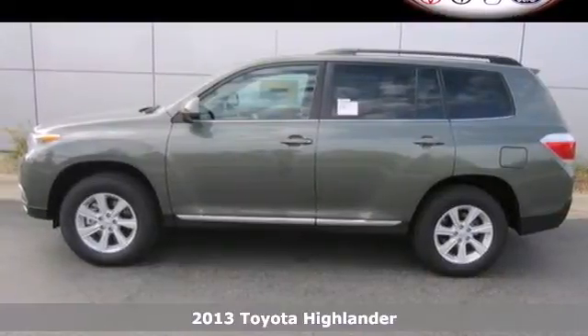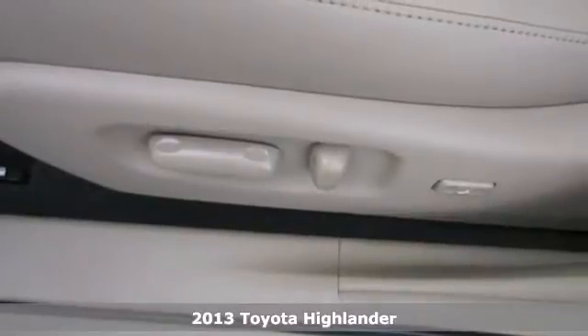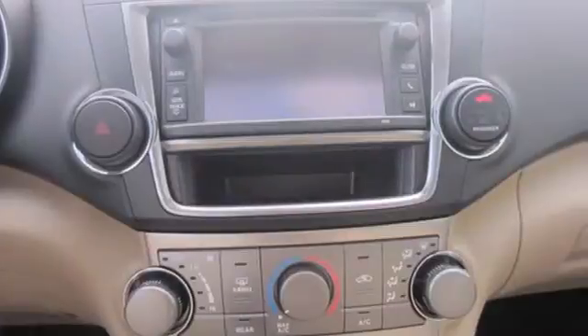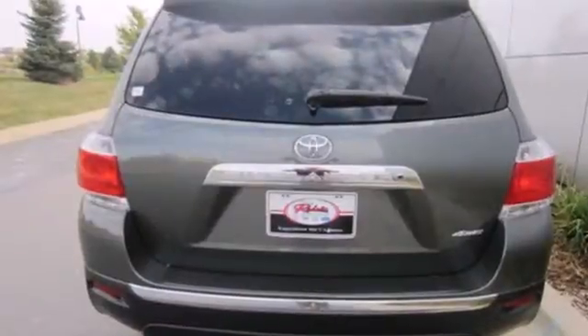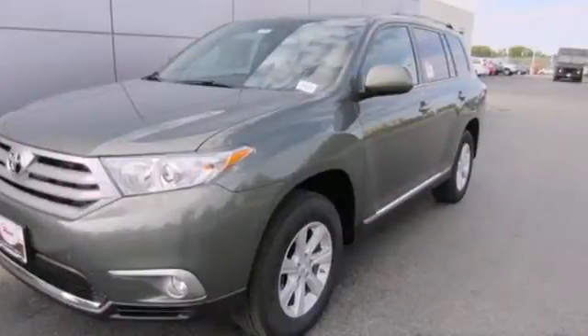Here's a 2013 Toyota Highlander. It's built more like a car than a truck, yet maintains the feeling of a big SUV. This Highlander offers a quiet cabin and a comfortable ride. It offers a pleasant way to carry a group of people with generous space for passengers and cargo.